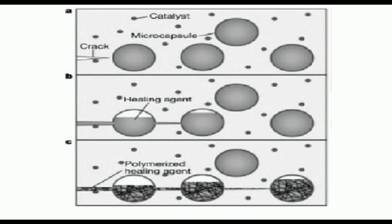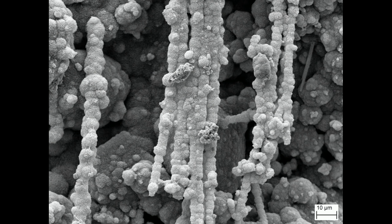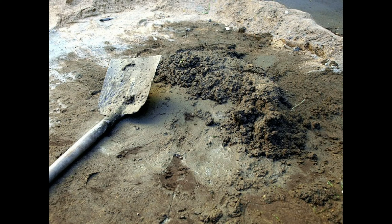The concrete is mixed with bacteria called Bacillus pseudofirmus or Sporosarsina pastorei. It is also mixed with an organic nutrient called calcium lactate. The bacteria can lie dormant in the concrete for up to 200 years after construction.